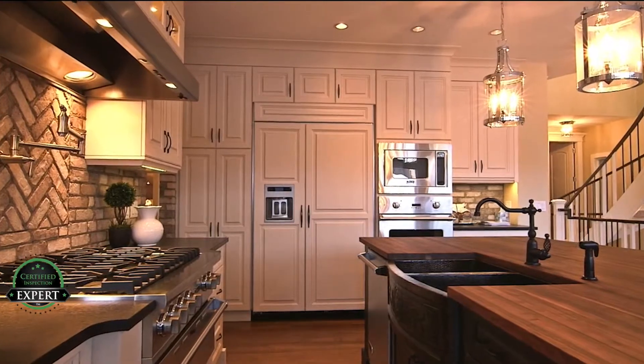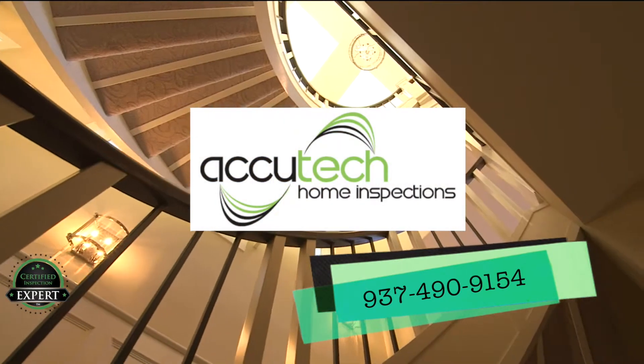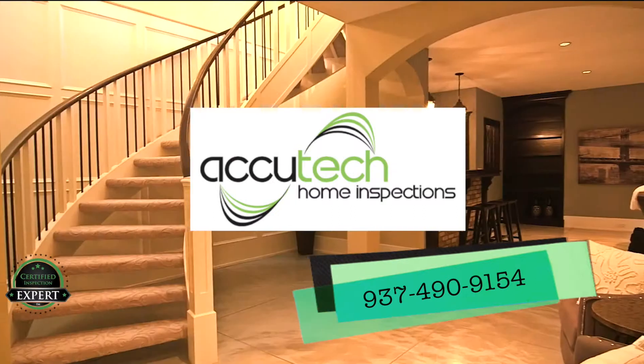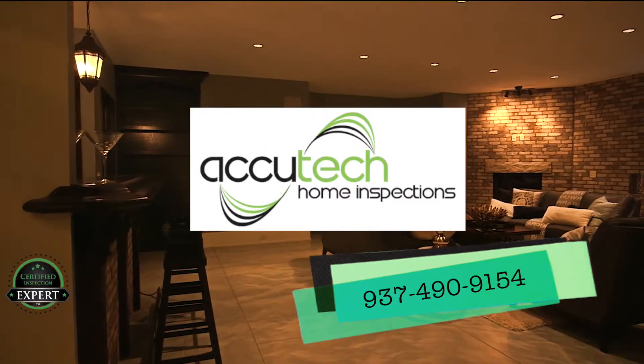So where's the downside? Give us a call today at the number below, or visit our website to schedule your certified pre-listing inspection. Let us help you sell your home faster and for more money.